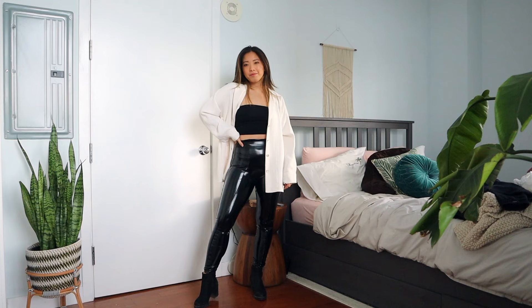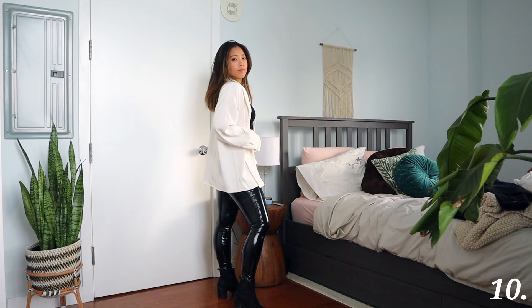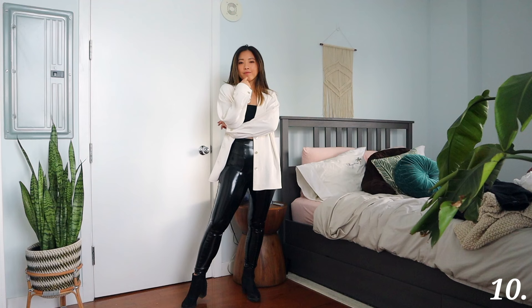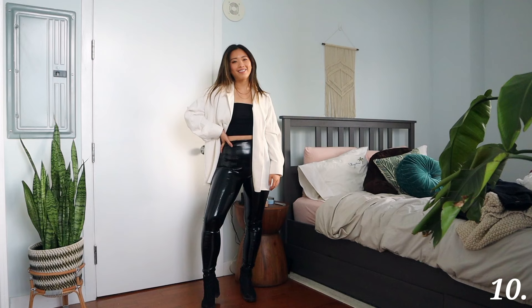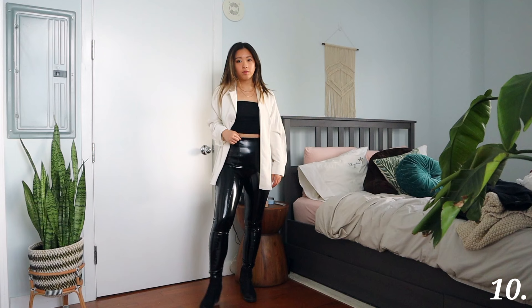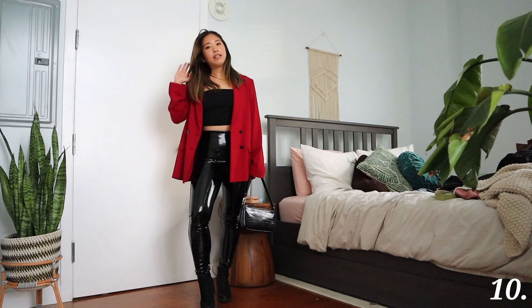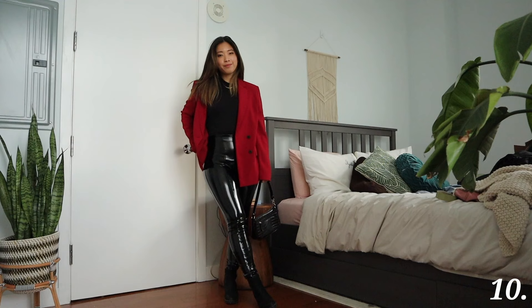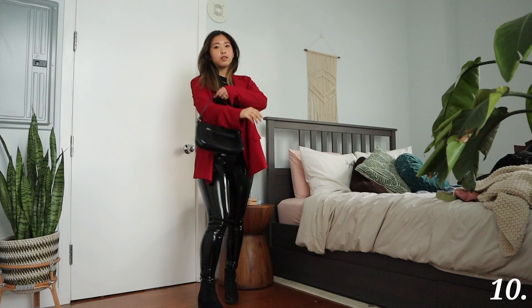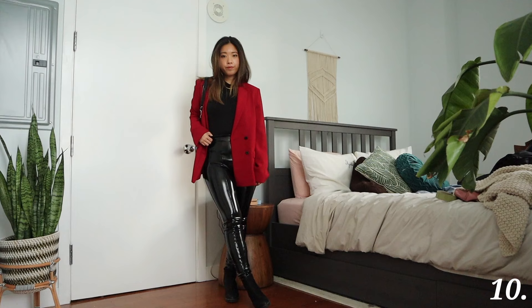Speaking of blazers, I decided to do this look as well. This is definitely a going-out outfit and it's showing more skin. I'm wearing a black tube top from ASOS and the patent leather leggings, and on top of it I'm wearing this relaxed oversized soft material blazer from Aritzia in white. You can also style it with a bright red blazer from Nordstrom if you want to add more festivity for the holiday season. If I want to go out but stay cozy, I'll wear a turtleneck instead of a tube top — just a nice sleek look that gives extra warmth — and then just layer with a blazer and you're good to go. It's such an easy, simple way to dress up with patent leather leggings.